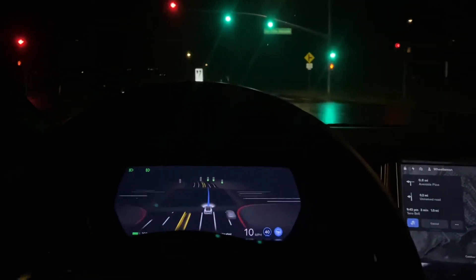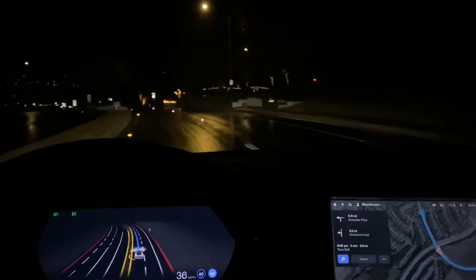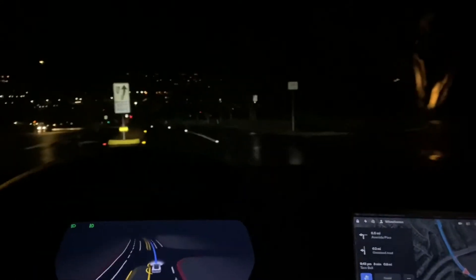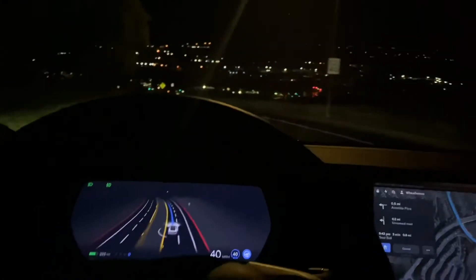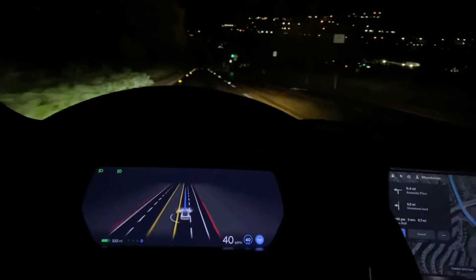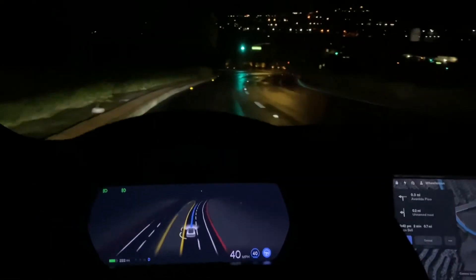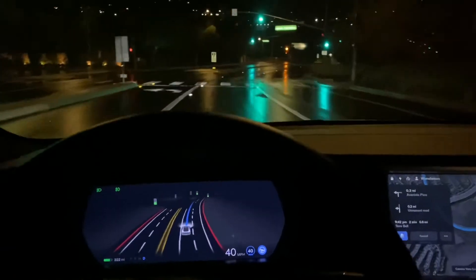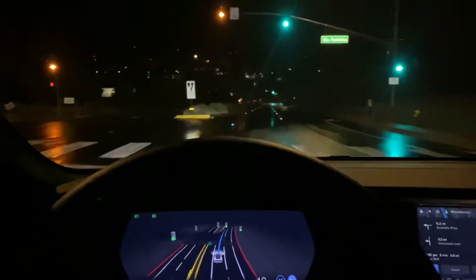There still do seem to be some issues with mapping and navigation. Earlier today I was driving around and going to make a right turn, and the Tesla just didn't — because the map had the blue navigation line going to the middle of the intersection before making the right turn, which was a bit odd. There are a few issues like that, but those have been present in previous versions, so nothing new for this particular release.